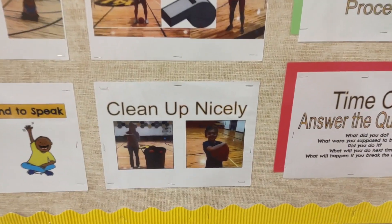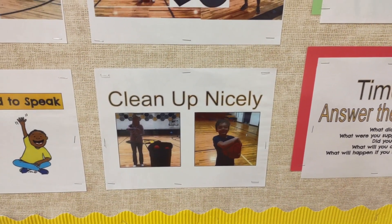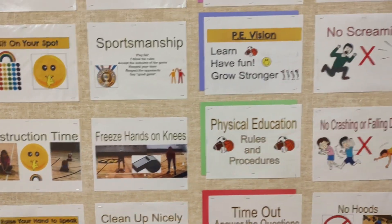This is a big one: we always clean up nicely. When it's clean-up time, we do it quickly. We carry the balls or whatever equipment we're using, and we clean up nicely.